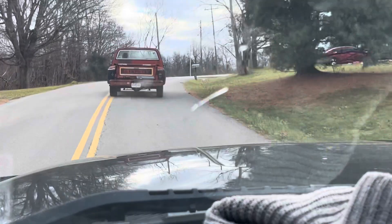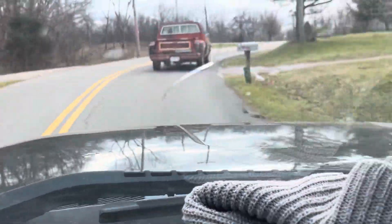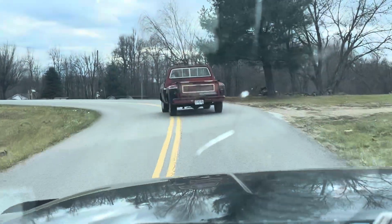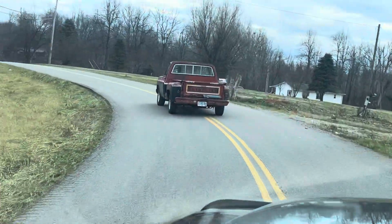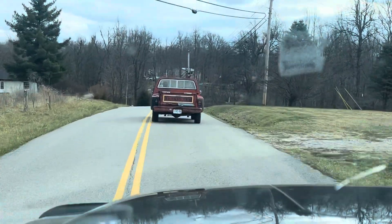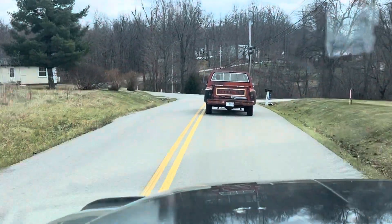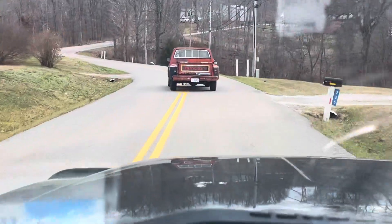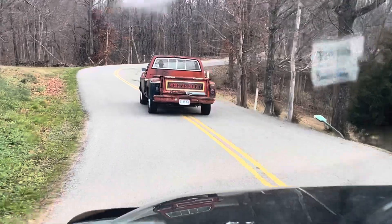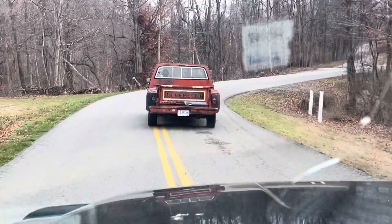The old truck — you know, it ain't been smoking. It did a little bit when we first got it going, but it's done pretty good. So we're gonna take it to the house, we're almost there, and we're gonna take the battery off of it because it actually goes on Odell the service truck.